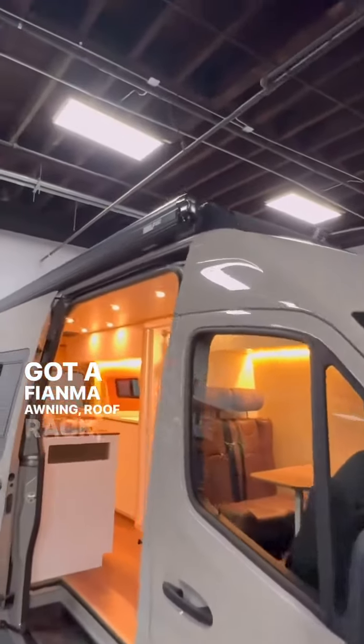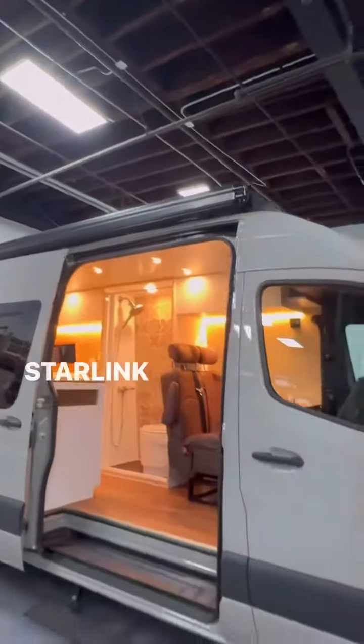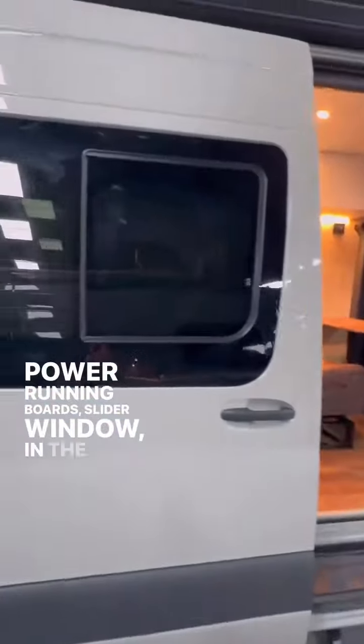You've got a Yakima roof rack, 800 watts of solar. It has Starlink up there, 12-volt air conditioning, 360 cameras, power running boards, and a slider window in the sliding door.